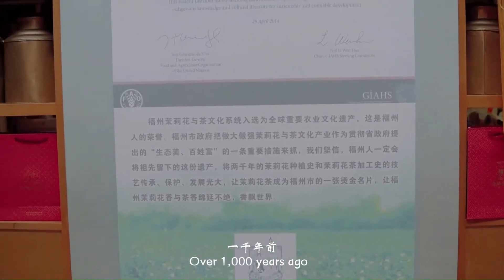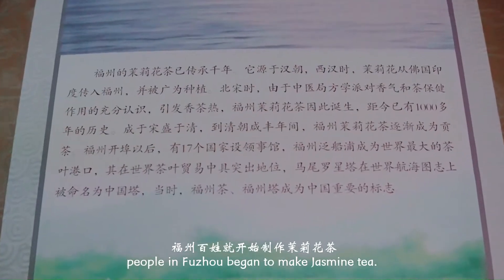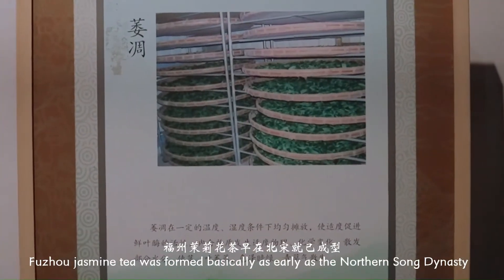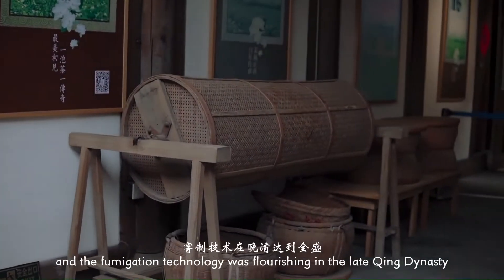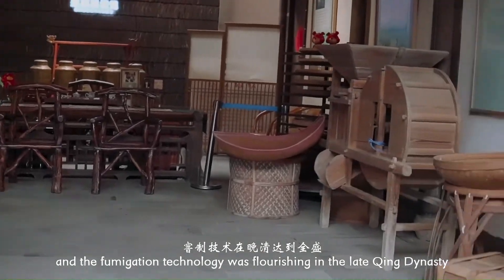Over a thousand years ago, people in Fuzhou began to make jasmine tea. Fuzhou jasmine tea was formed basically as early as the Northern Song dynasty, and the fumigation technology was flourishing in the late Qing dynasty.